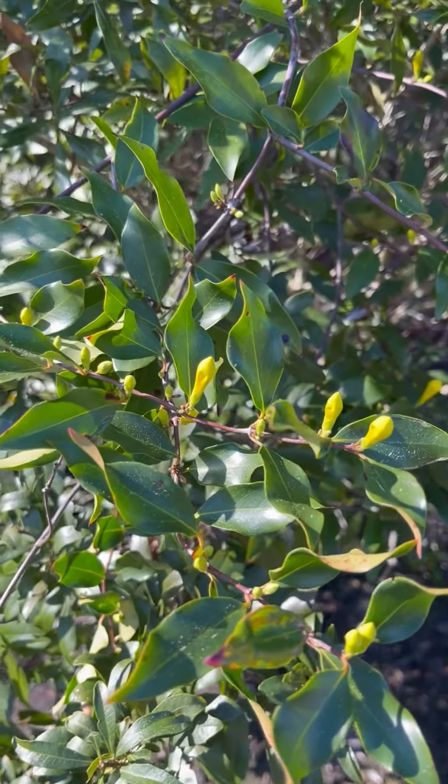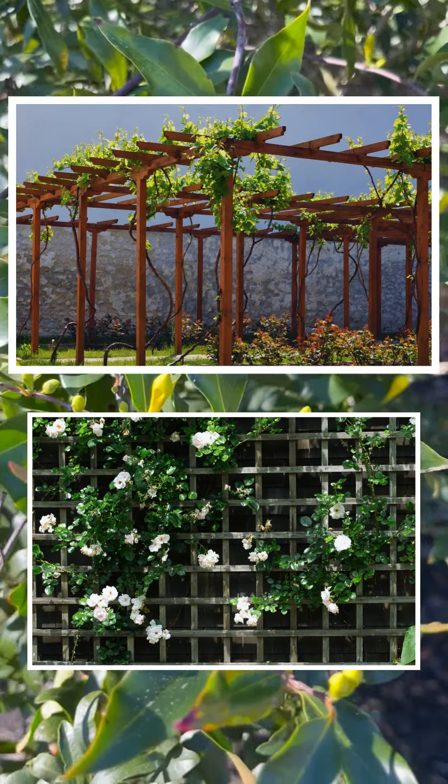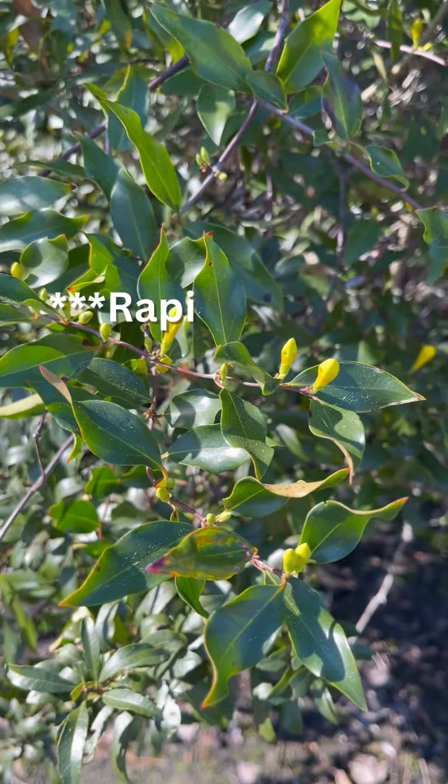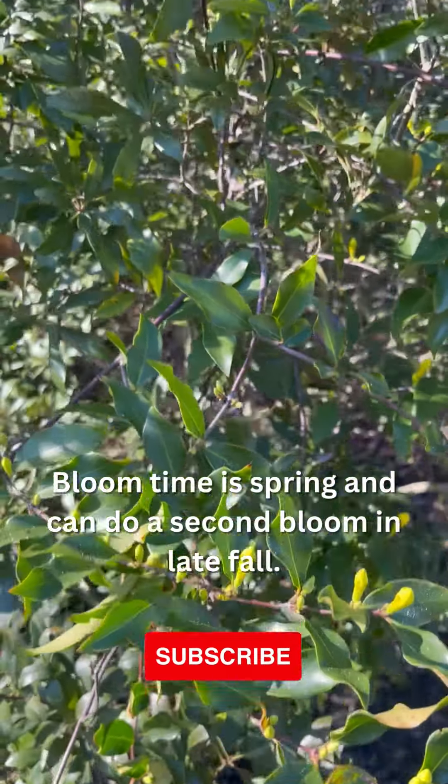It does great, easily trained to cover an arbor or a trellis. It's an excellent addition to your home garden. It grows five feet a year, so be careful where you put it because it climbs.